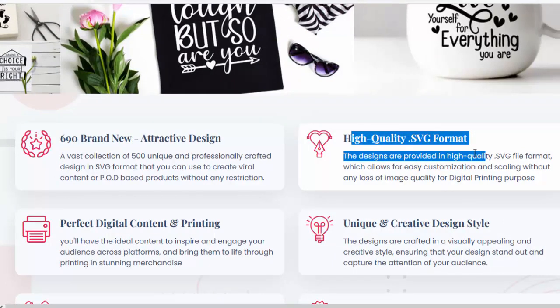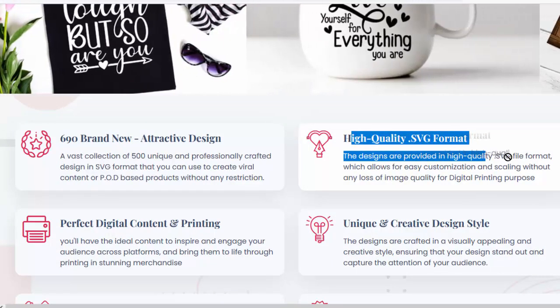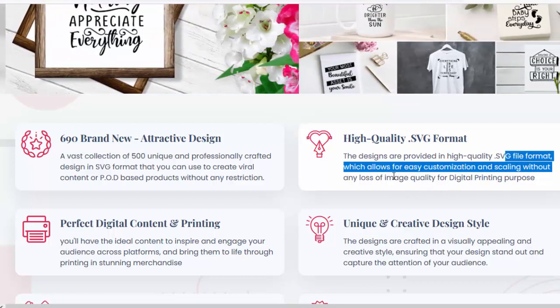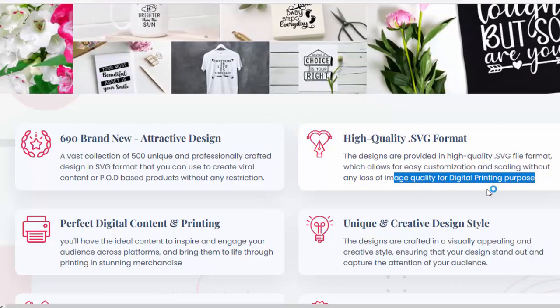High-quality SVG format — the designs are provided in high-quality SVG file format, which allows for easy customization and scaling without any loss of image quality for digital printing purposes.